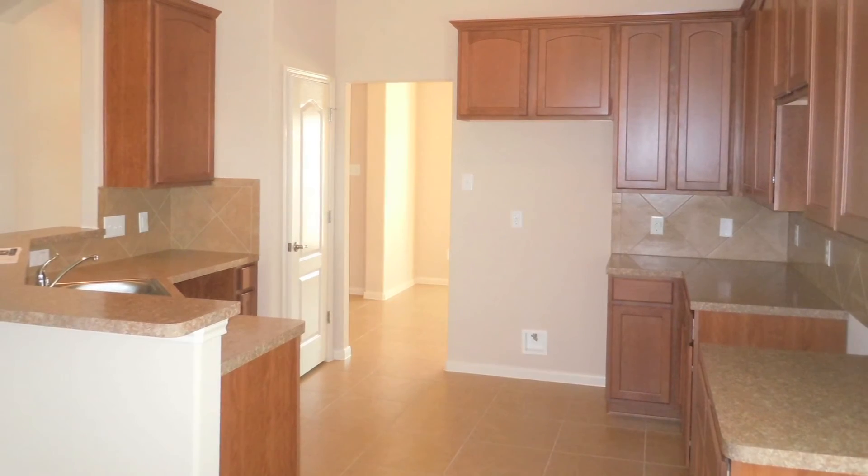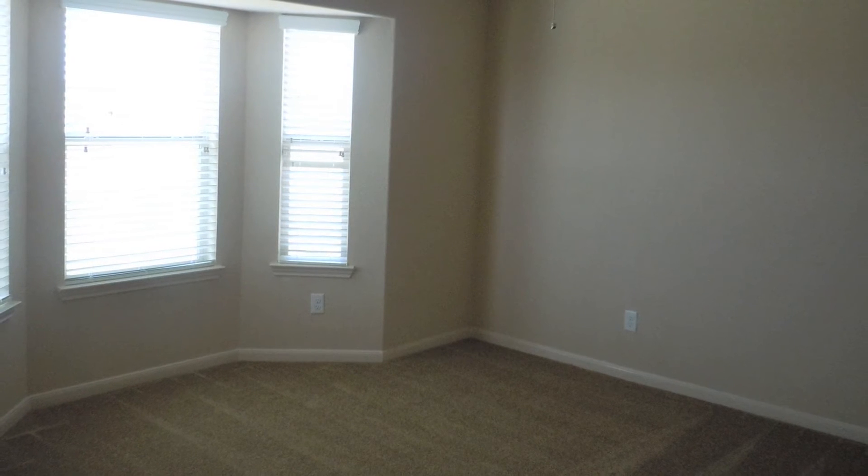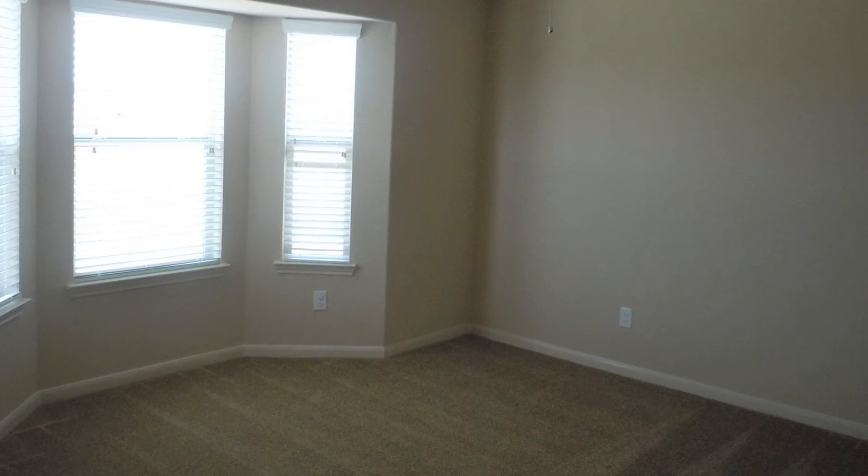An upgraded carpet selection has been installed throughout the home. This home is move-in ready now!